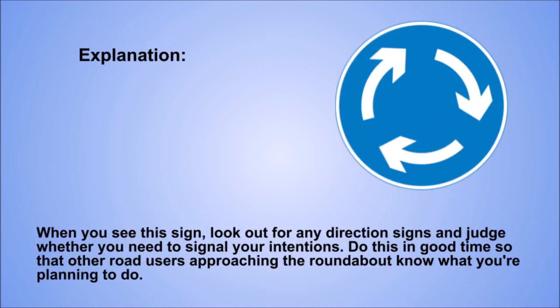Do this in good time so that other road users approaching the roundabout know what you're planning to do.